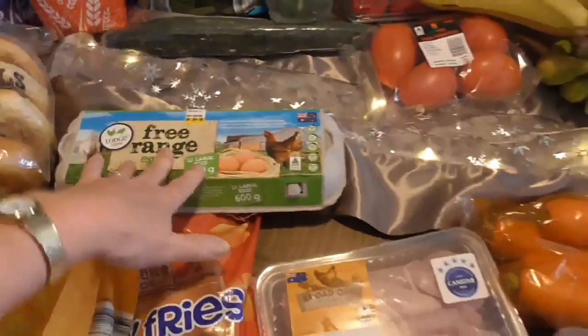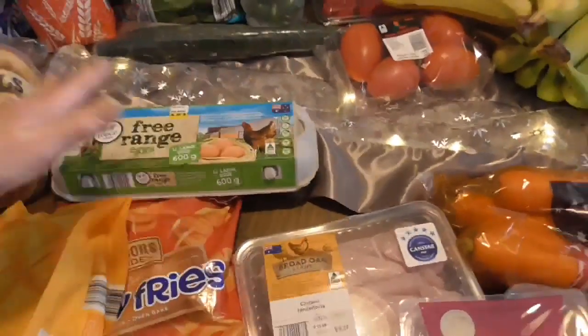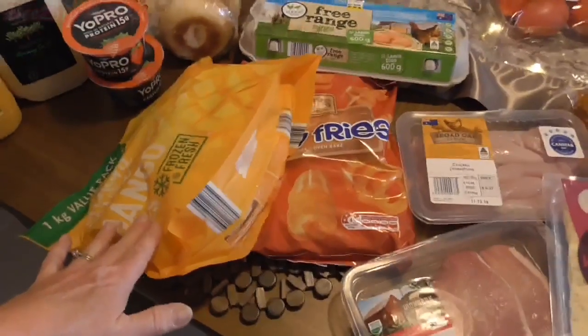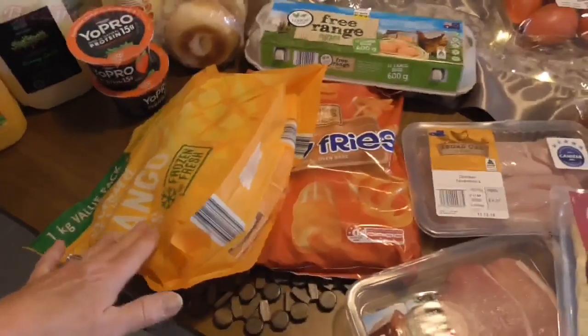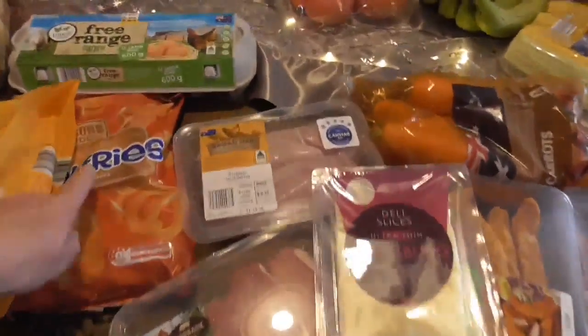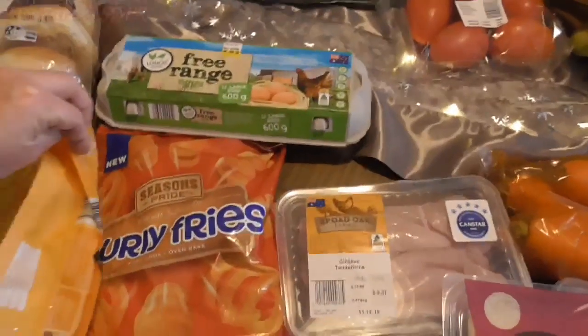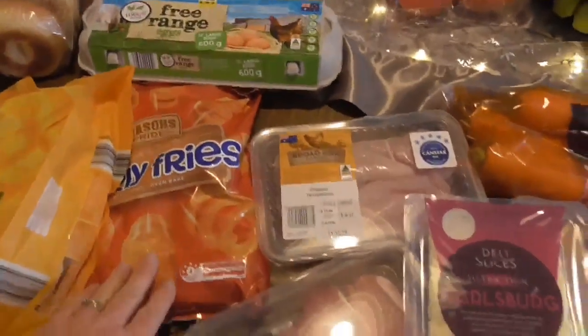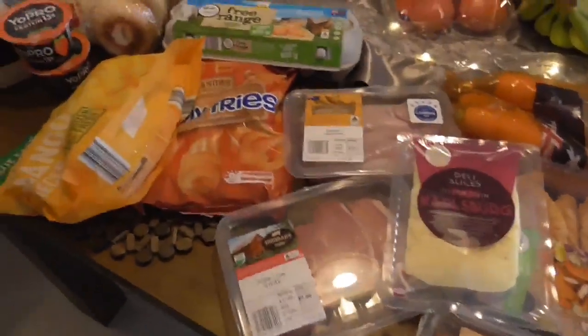And of course the eggs — I normally get a dozen a week. I have some mangoes; hubby likes those with his yogurt or we can make smoothies. I don't normally buy the curly fries but I thought that would be nice with the pork schnitzel, just for something different.